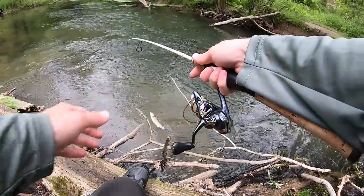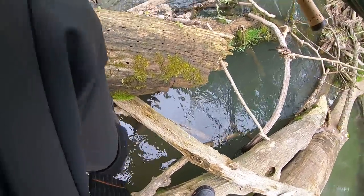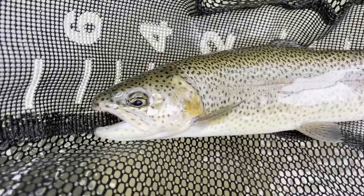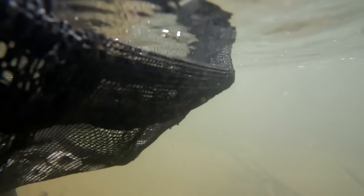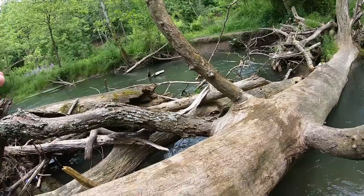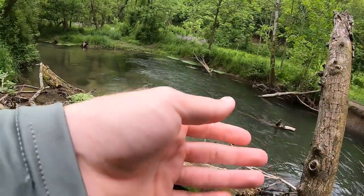It's a rainbow — let's see if I can net him. Yes, we got him! Second fish of the day, gorgeous rainbow, awesome colors. Fish number two from this hole. Very tough spot to fish — I'm standing on top of a log jam.